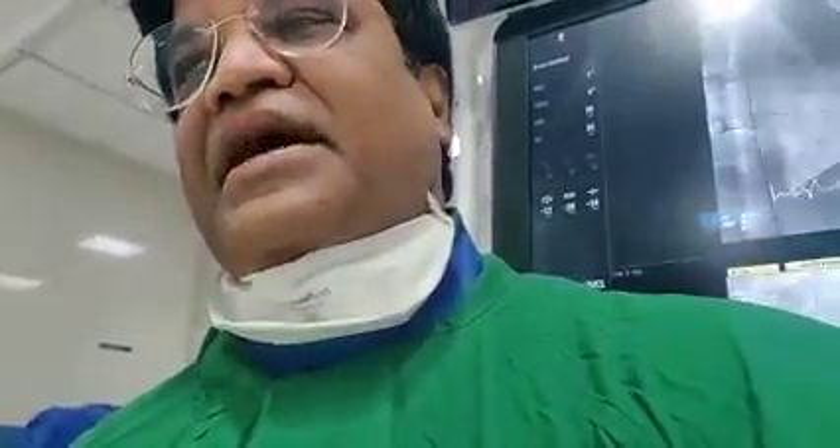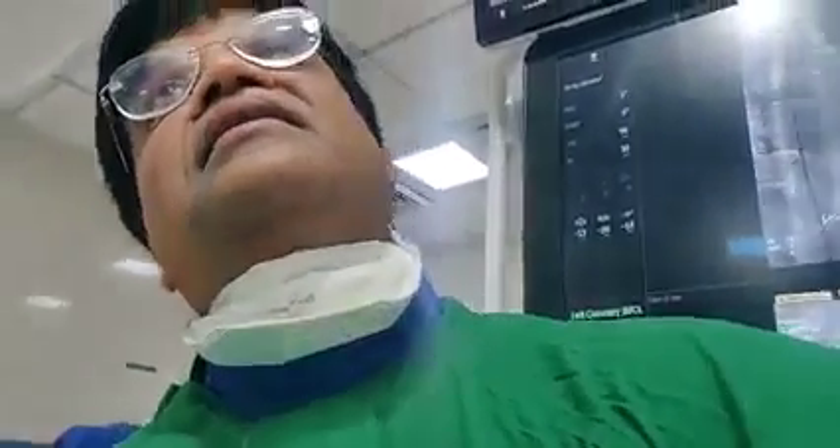Rajesh Ji, are you all right? First class? Where are you from? Bihar. It was very good. You are all right. Thank you very much. On 22nd February, Prof. Dr. Vivek Gupta from Apollo Hospital, Delhi.